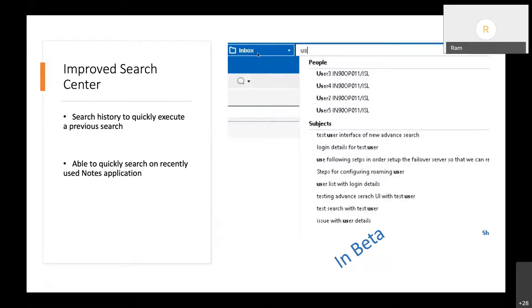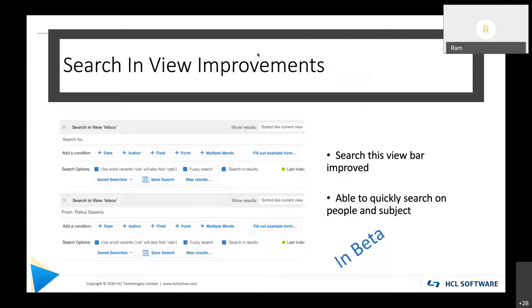This drop-down will also be available inside the search-in-view bar, so when you go into a Notes application and search a view, that bar will have the same drop-downs. We have also given a facelift to the advanced section of the search bar so it looks much cleaner and modern.